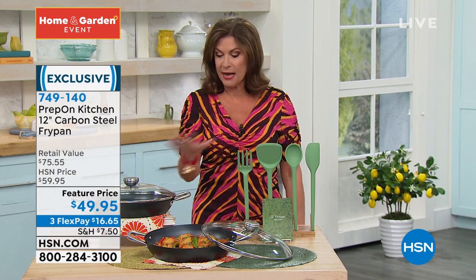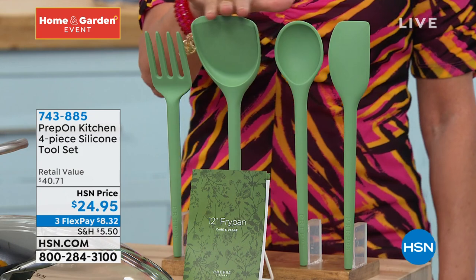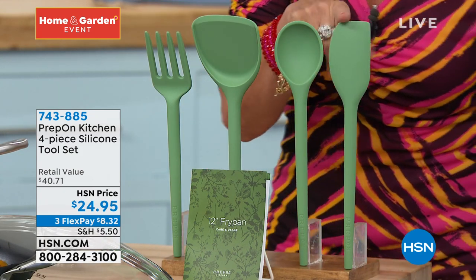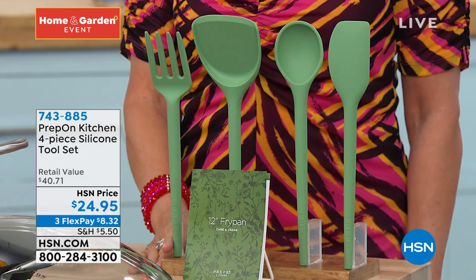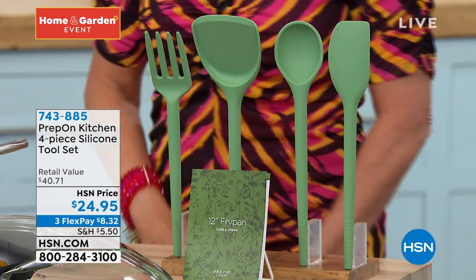She also has a set of utensils. If you'd like to match it back, this is the perfect time to do it. You get the fork, the nice wide spatula, a spoon, and the smaller spatula as well. $24.95, all made of silicone — so it's going to clean up nice and easily. Three flex payments available on that. A great time to try our brand new line here at HSN. I think you're really going to love the quality and the cleverness of the Laura Prepon line.